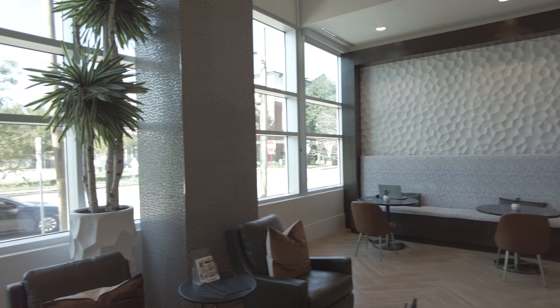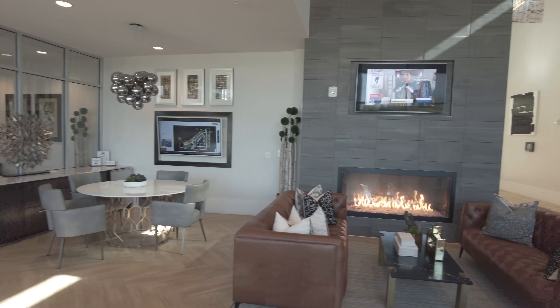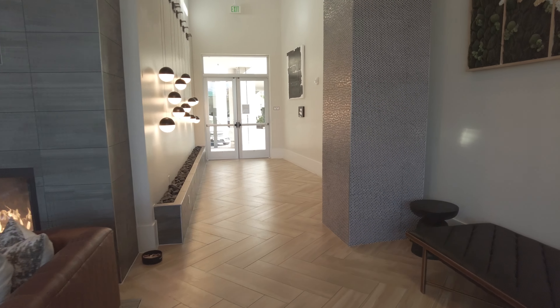It's got a great feel. We're now going to check out the elevator and head to the sixth floor. Let's catch you in a second.